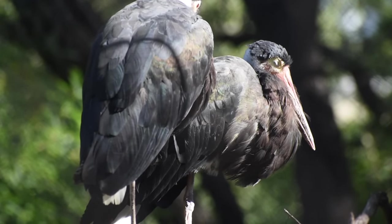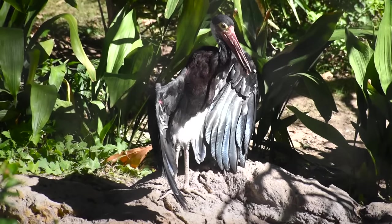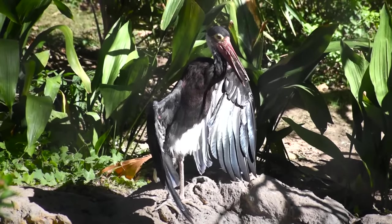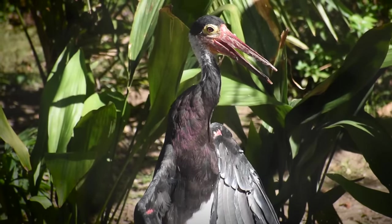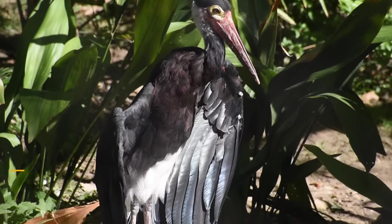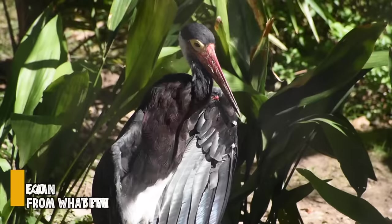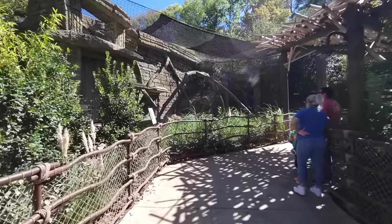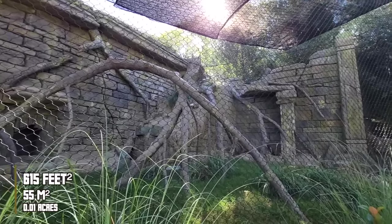Many like to call it the rarest stork in the world — there are less than 500 left in the wild. Sounds like a lot of birds for being thought of as a unicorn, but that's because only three to five American zoos at most display the Storm's Stork.